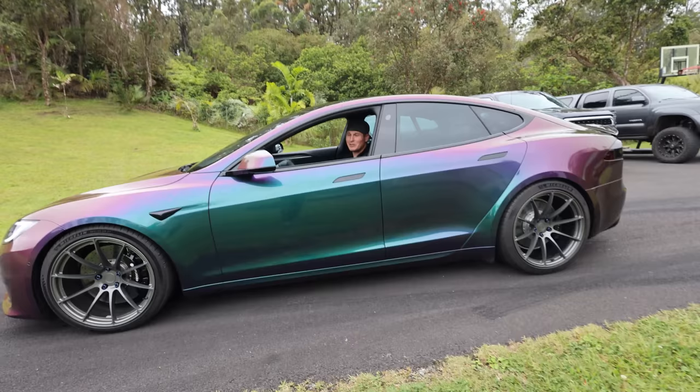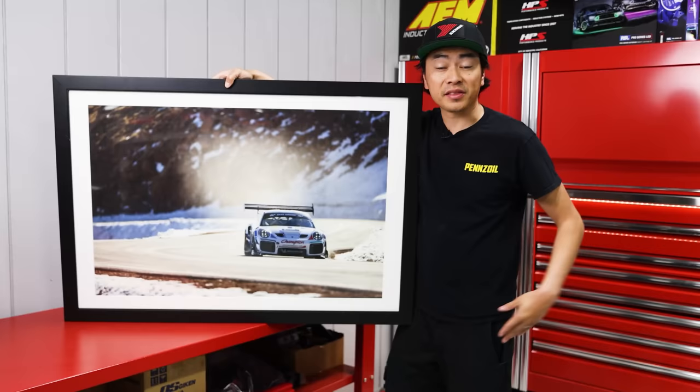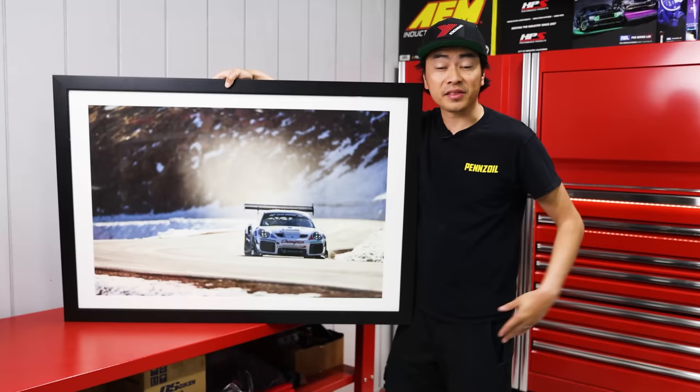Thank you so much for showing us your collection — my pleasure. Hey, thanks for watching — if you want to support us directly, go to larrychenprints.com. I print and sign every single one of these — it's the perfect gift or the perfect piece of art for your wall.